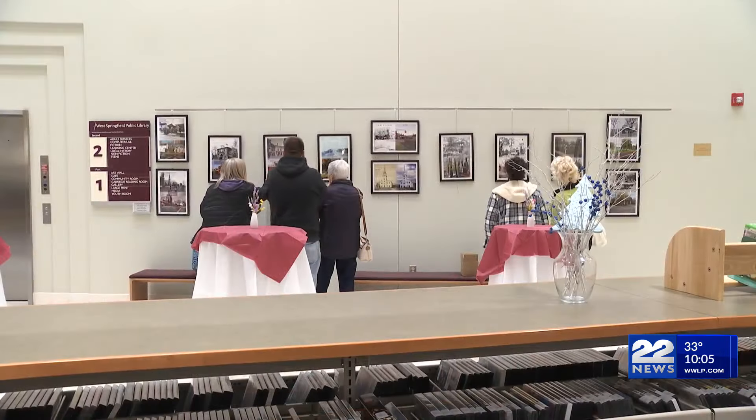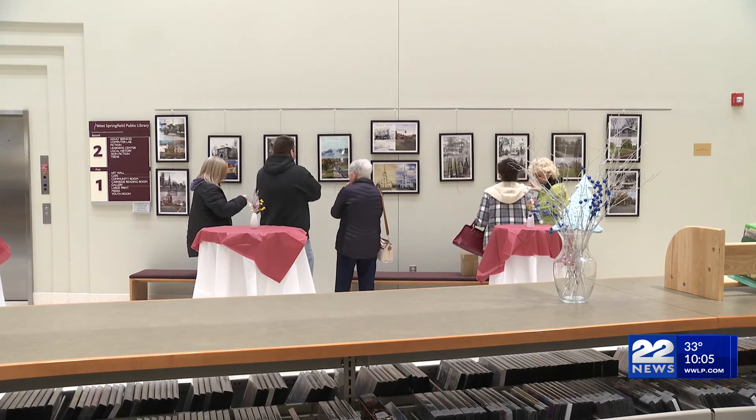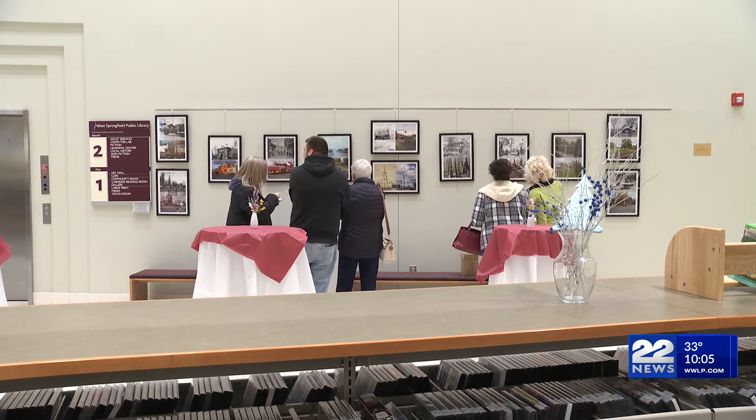The exhibit will be up all month long. West Springfield will celebrate its 250th birthday with a fireworks show on February 23rd.